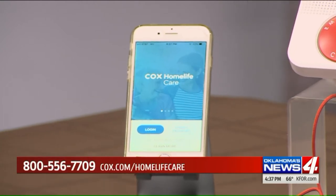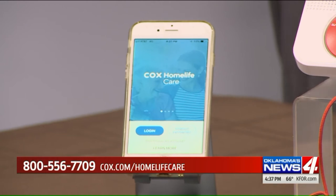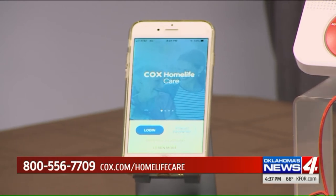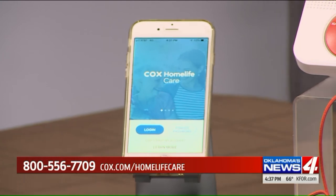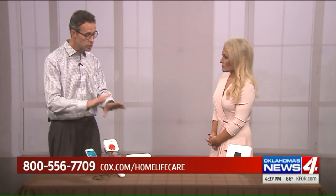Family members could drive right over if they got one of those alerts. The Cox Home Life Care costs $35 per month, which is about $1 a day. It doesn't require home Wi-Fi because it operates off a cellular network, and you don't have to be a Cox customer to get this — it's an independent product available to anybody in the Cox area.